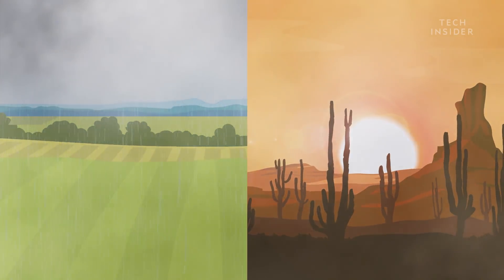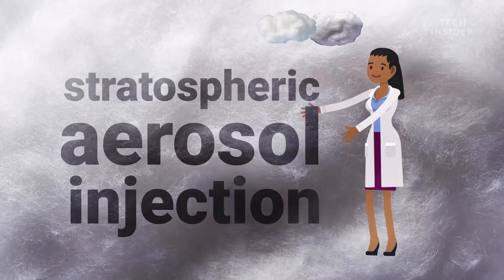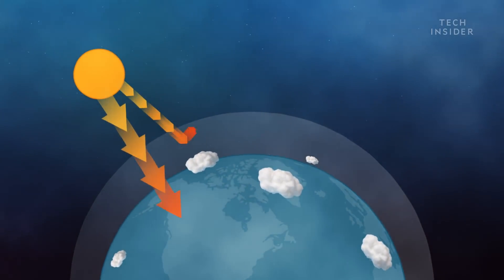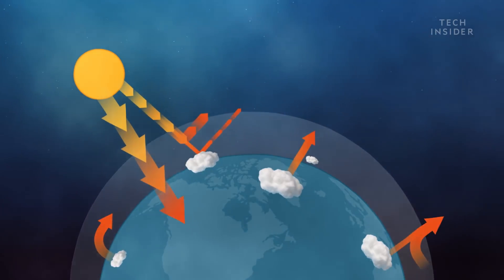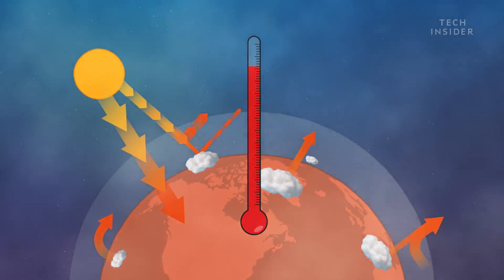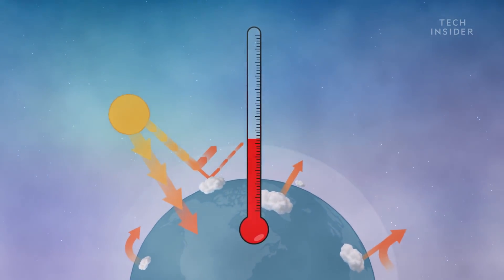Scientists aren't just adding substances to clouds — they're also creating clouds. The process is called stratospheric aerosol injection. The goal is to prevent too much sunlight from entering the atmosphere by reflecting it back into space. With less sunlight reaching the Earth, the temperature would theoretically drop and, hopefully, reduce global warming and its effects.